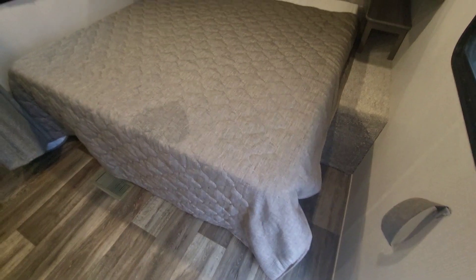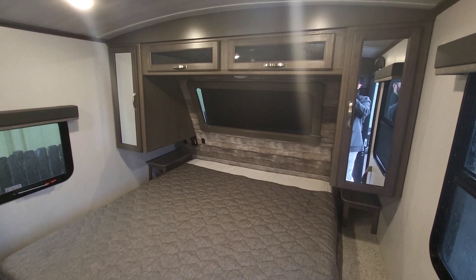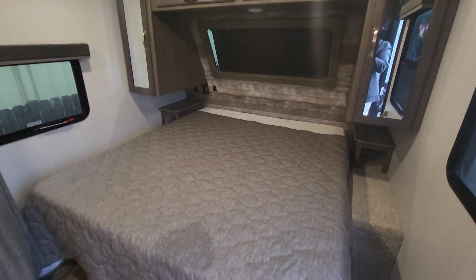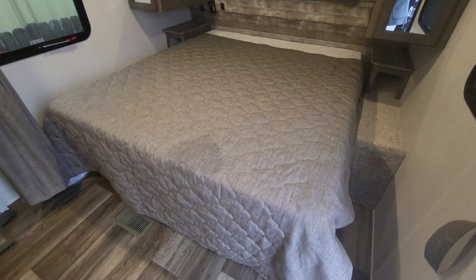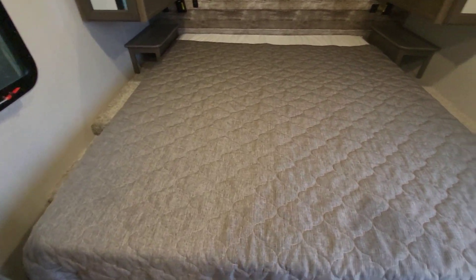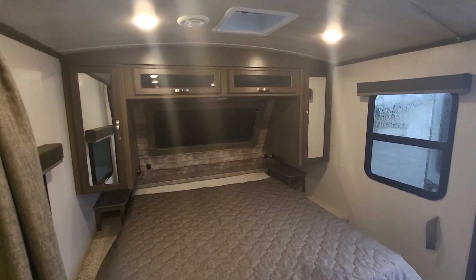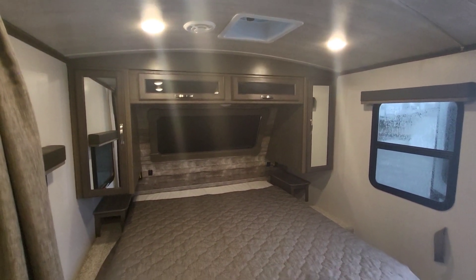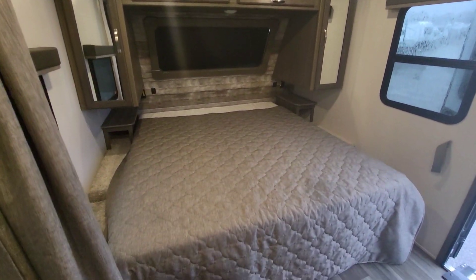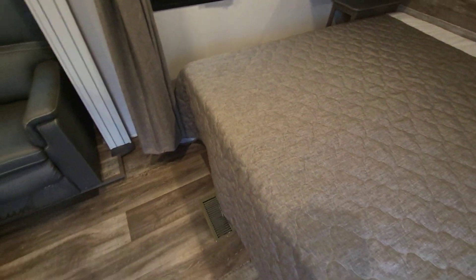Right at the front you're going to have a wardrobe and a nice wide bed. Cougars normally have options for kings, so definitely ask about that. Check and see how big that particular mattress happens to be. There is storage under that mattress and there is a privacy curtain.